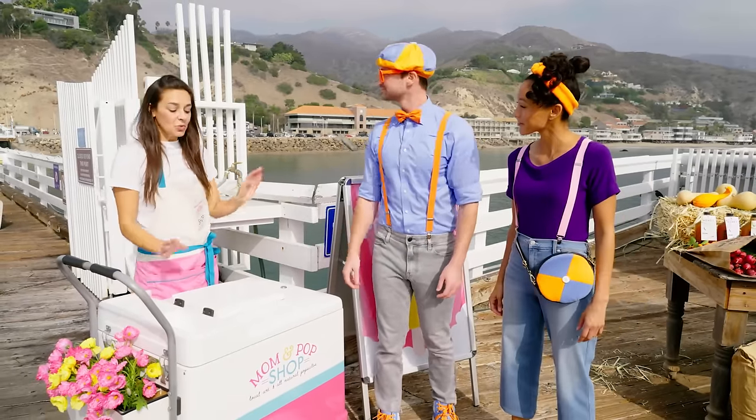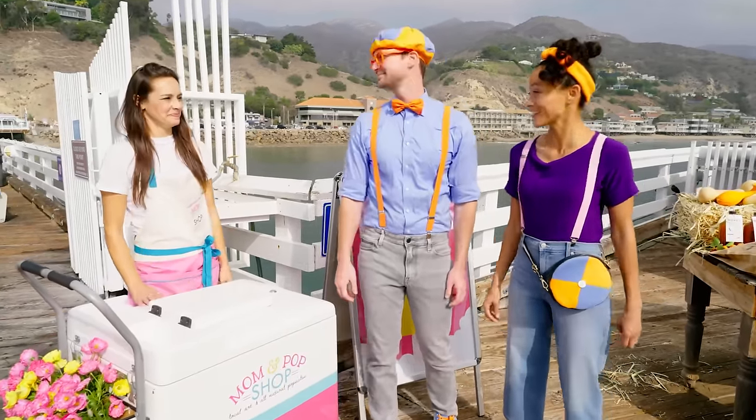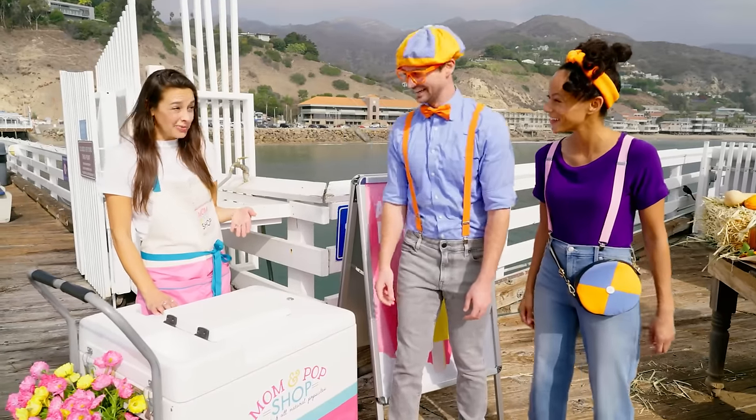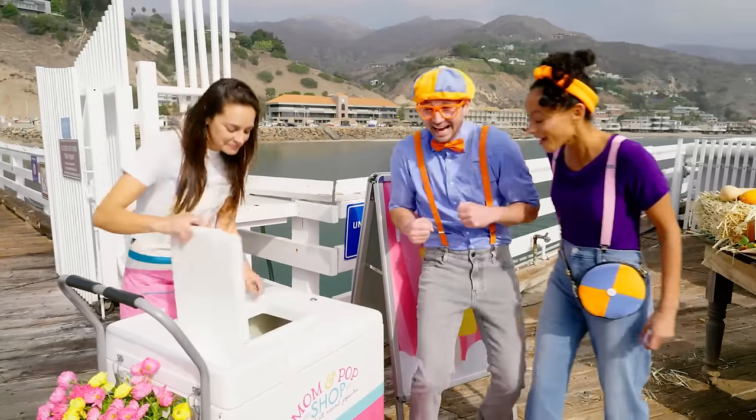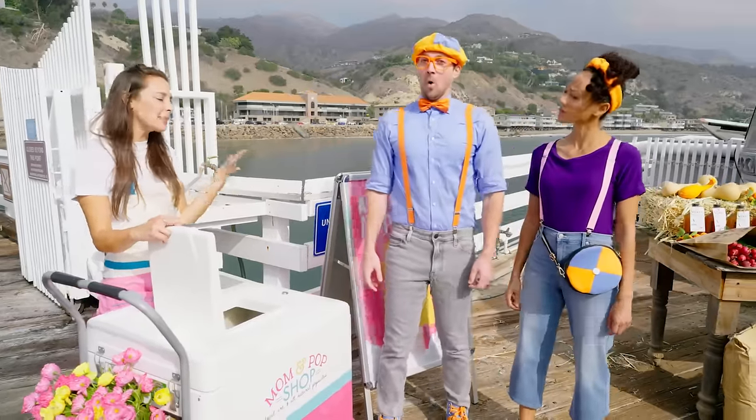So what's Mom and Pop Shop? We sell all-natural popsicles made with fresh fruits and vegetables. Ooh, that sounds good! They are! Do you want to try one? Yeah! Oh, no, I'm so sorry — we just ran out! They're so popular today!